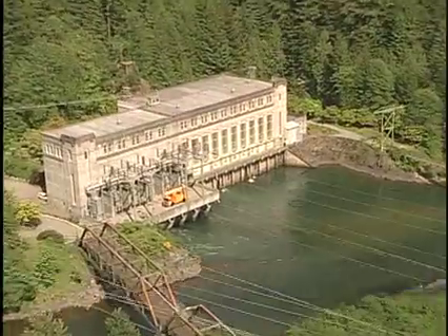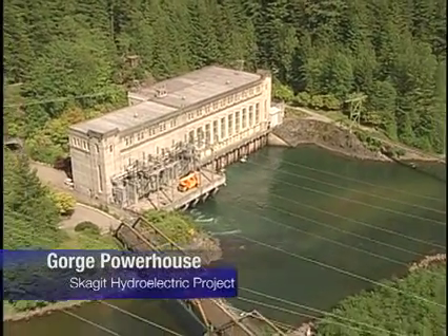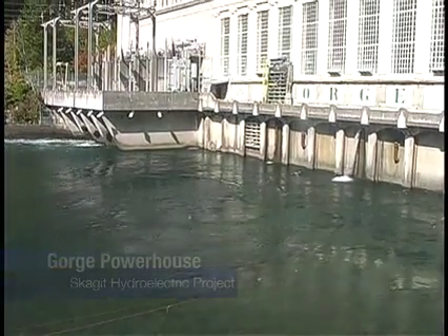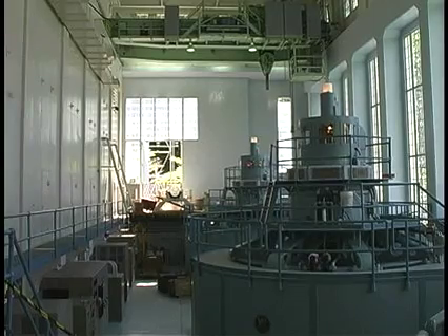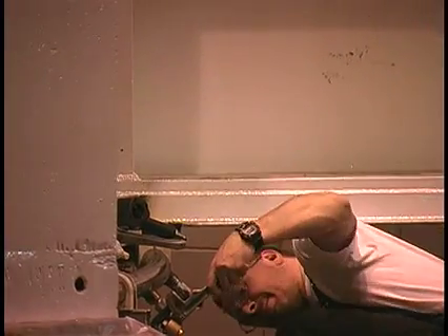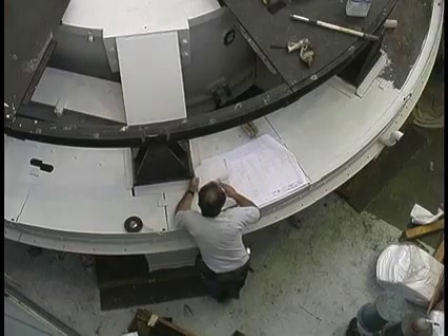Gorge Powerhouse on the Skagit River was one of the very first built by Seattle City Light and has been generating electricity since the 1920s. Every few decades, though, the turbines have to be replaced because they get worn down and don't generate electricity as efficiently. That's what they've been doing recently at the Gorge Powerhouse.